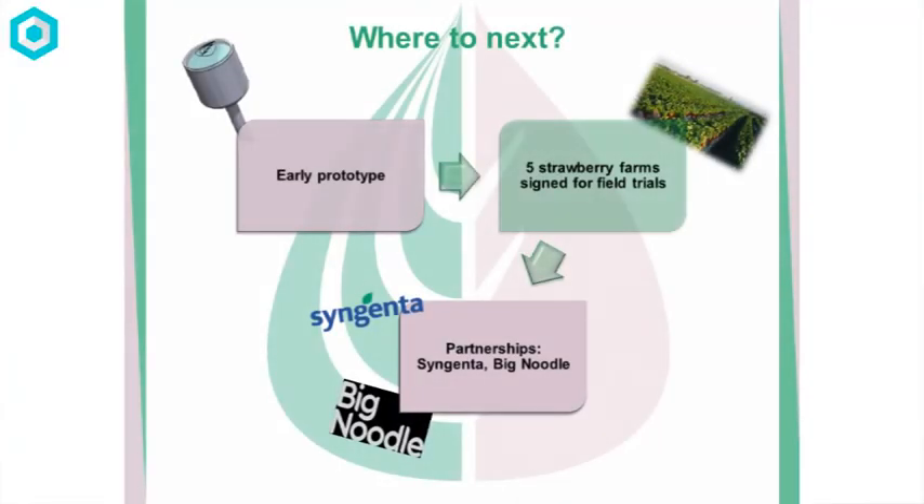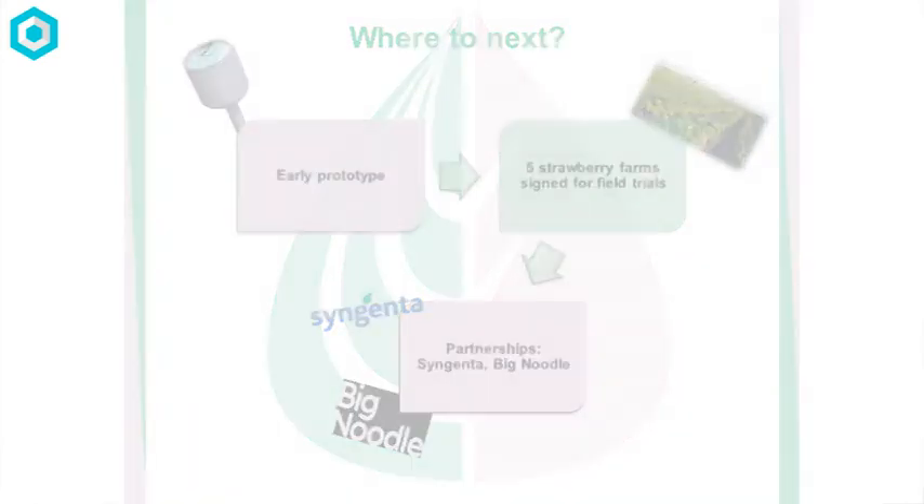So where are we? We've built an early prototype and need to continue with lab validation. We've also signed up five large farms for field testing of our device. We've been in contact with Syngenta, as we want access to their distribution, marketing, and sales channels. We've also been talking with Big Noodle, a centre for entrepreneurship to help accelerate start-ups, and they've put us in touch with the Minister of Agriculture in Scotland and in Asia. We're having great contacts to get our product to other markets. Thank you so much — if anyone wants to come and speak to us today to learn more or give us some advice, that would be fantastic.